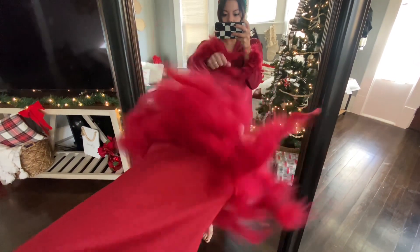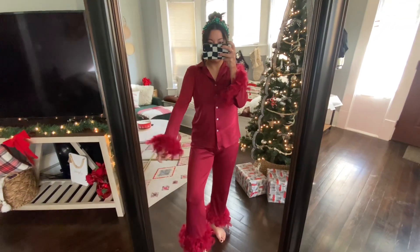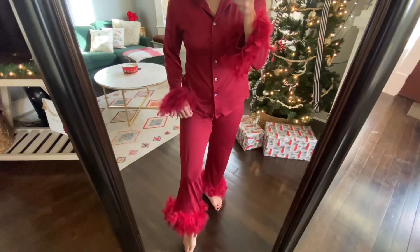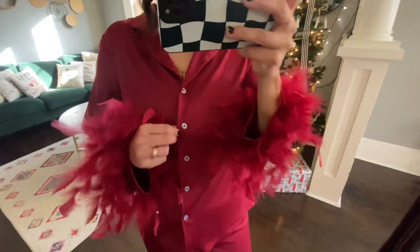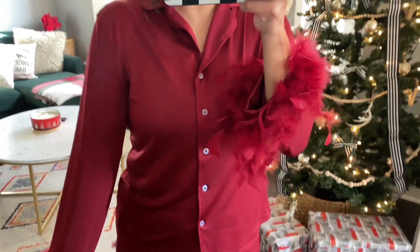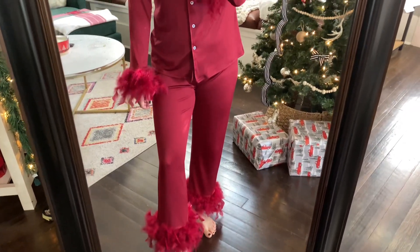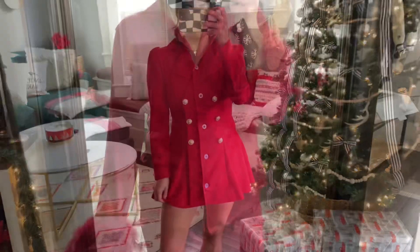I was so excited when I found these pajamas. I've been wanting something fur-trim — it's just trending right now. These are such cute, bougie little pajamas; you can take a picture in them or wear them in because they are so comfortable. They're perfect for Christmas morning, pictures, or a holiday vacation. These were 18 dollars and 85 cents, which I thought was a decent deal, and they'd make a great gift too.